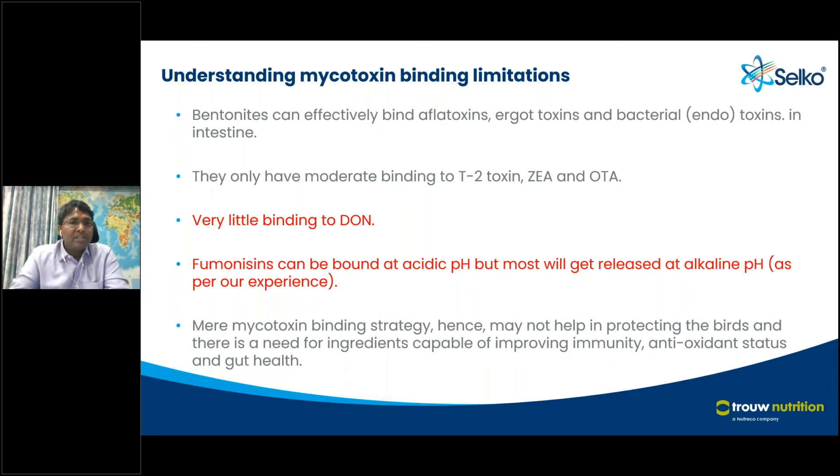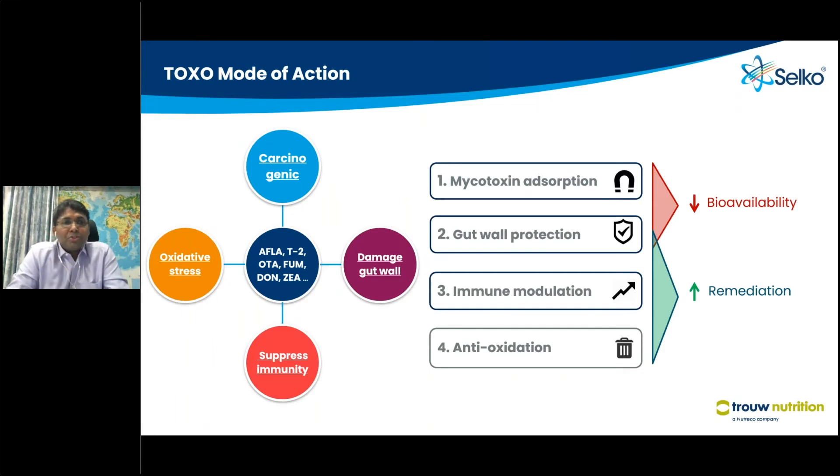A mere mycotoxin binding strategy is not enough. You need to look at ingredients capable of improving immunity, antioxidant status, and gut health — whether for birds, pigs, or dairy. Our mode of action considers that aflatoxins are carcinogenic, that gut wall damage occurs, and that oxidative stress and immunity are important aspects. By mycotoxin adsorption as the first mode of action, we reduce the bioavailability of the toxin so it doesn't reach the organs. Through the second, third, and fourth modes of action, we manage the risk animals already have — the impact on different organs — by supplementing different functional ingredients.